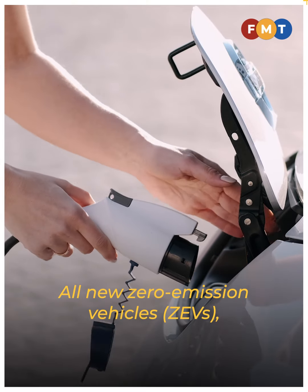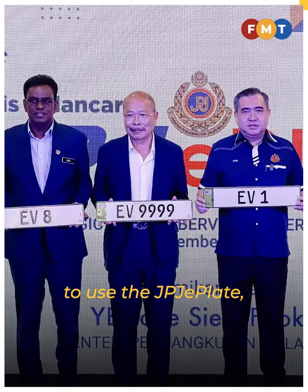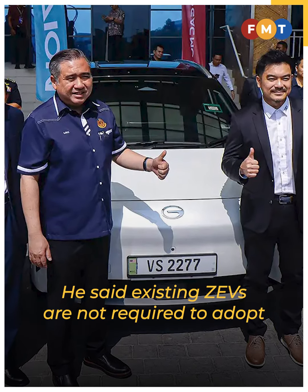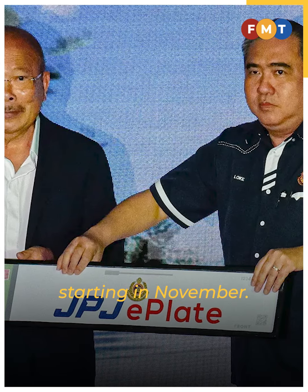All new zero-emission vehicles, including electric vehicles, will soon be required to use the JPJ e-plate, according to Transport Minister Loke Siew Fook. He said existing ZEVs are not required to adopt the JPJ e-plate, but owners can voluntarily switch starting in November.